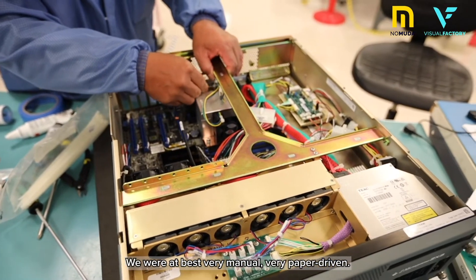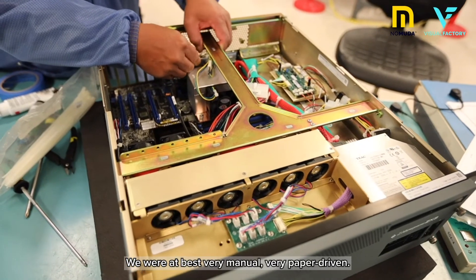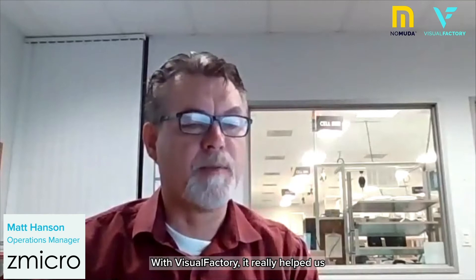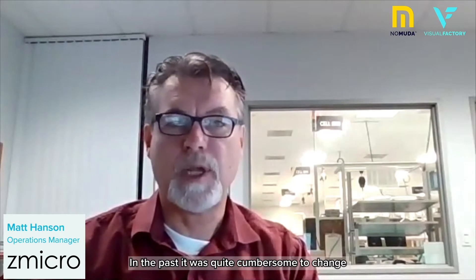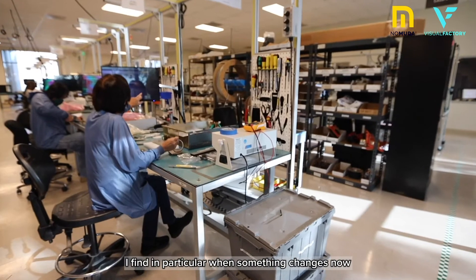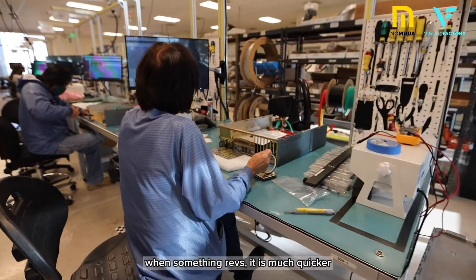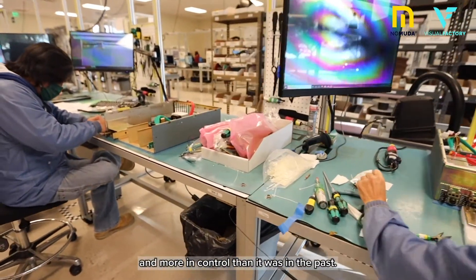We were at best very manual, very paper-driven. With Visual Factory, it really helped us become more reactive to changes. In the past, it was quite cumbersome to change some of the work that had been produced on paper. When something changes now, something revs, it is much quicker and more in control than it was in the past.